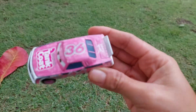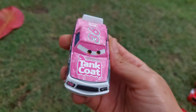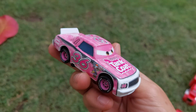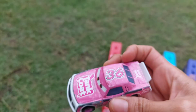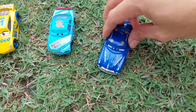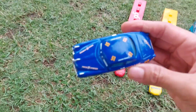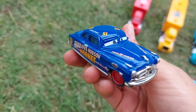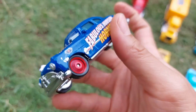Oh wow, look so beautiful! This is Stain Coat, pink color, wow. Hey look, fabulous Hudson Hornet, blue color.